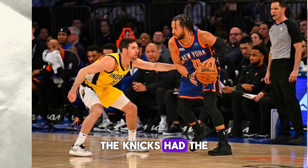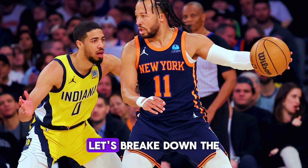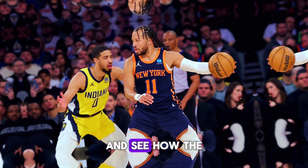Absolutely, the Knicks had the home court advantage, but the Pacers were determined to steal a win on the road. Let's break down the final quarters and see how the game unfolded.